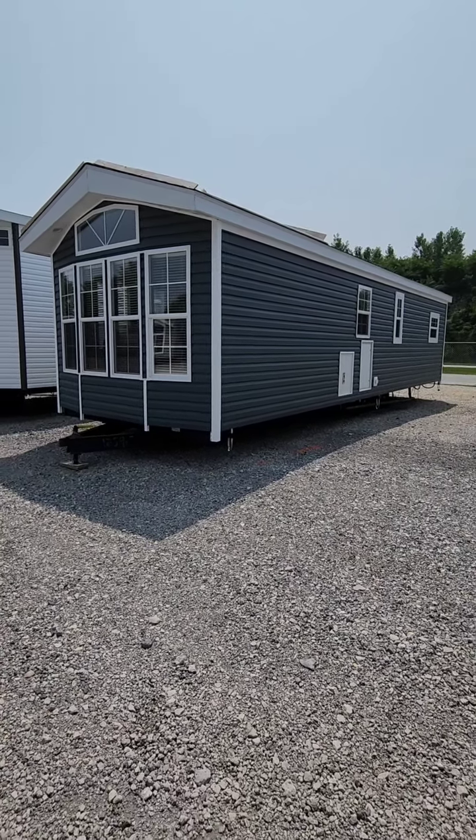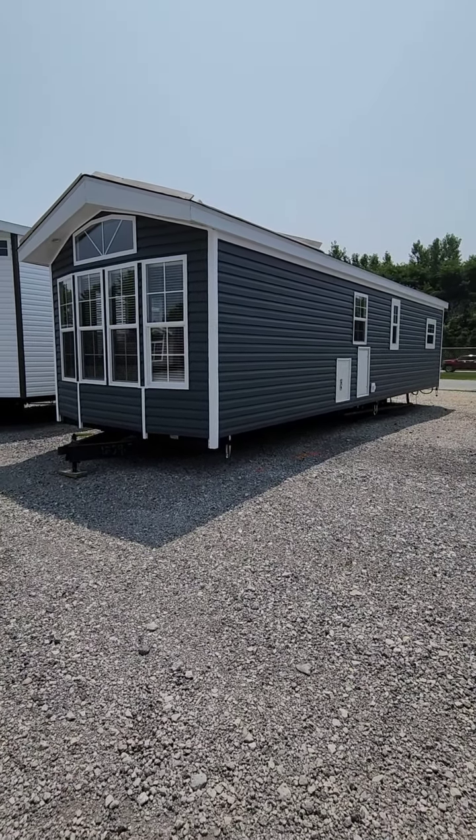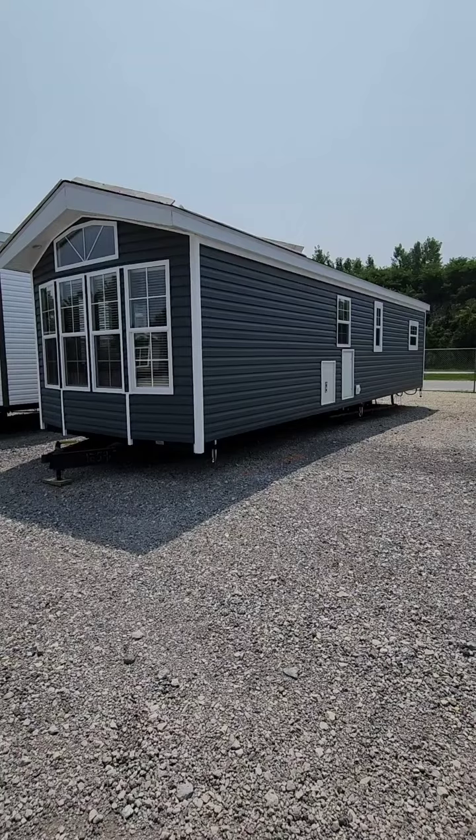This is the 2023 Quail Ridge model 39 AKFL non-loft.